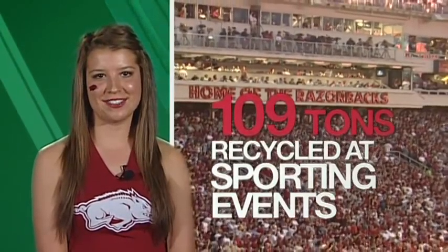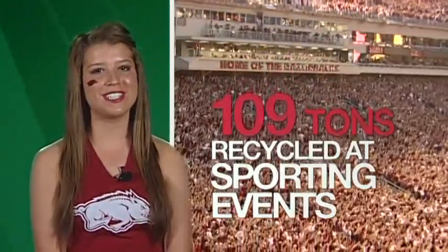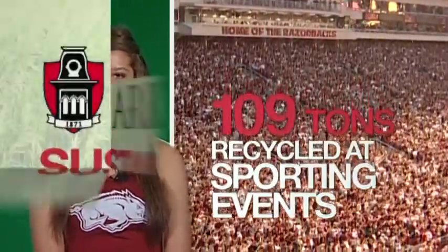Razorback sports fans recycled over 109 tons of cans and bottles last year. We're the University of Arkansas, and we're hogs that don't create waste problems.